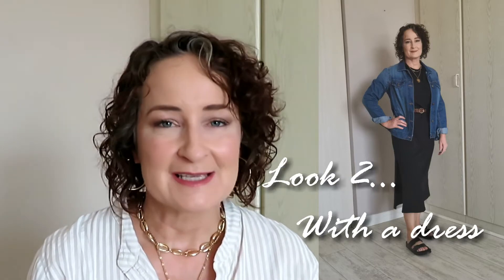In this next look I'm wearing a dress — a t-shirt dress that I've layered. I've added a beautiful denim jacket and I just think that with the layered necklaces, the belt, and the handbag, this look looks polished and finished. It's a perfect look for any spring or autumn climate. I love this look — it's one of my favorites.